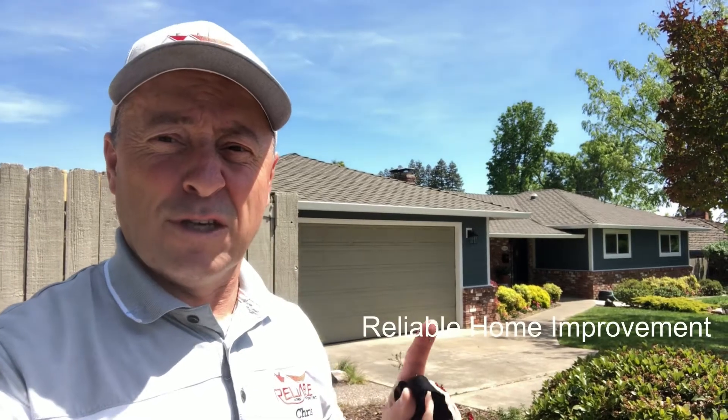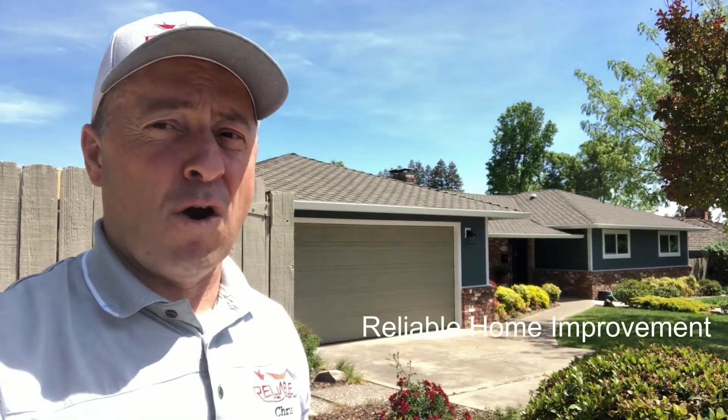Hey, Chris out here in Carmichael, California with Reliable Home Improvement. I want to show you this California front Hardie project we just did. Looks great. We took it from the MDF lap siding — it was done probably in the 1960s — and brought it into the 2020s. Let's go take a look.